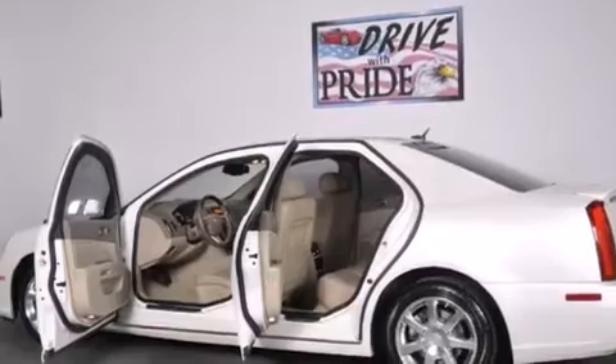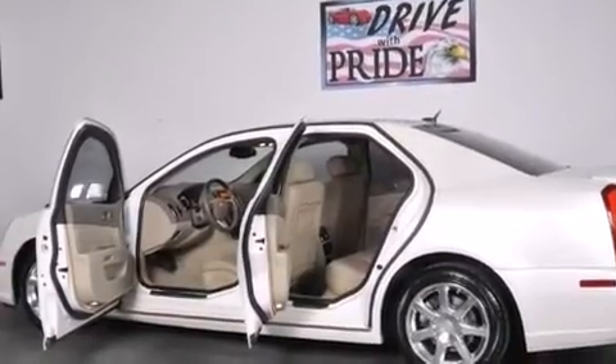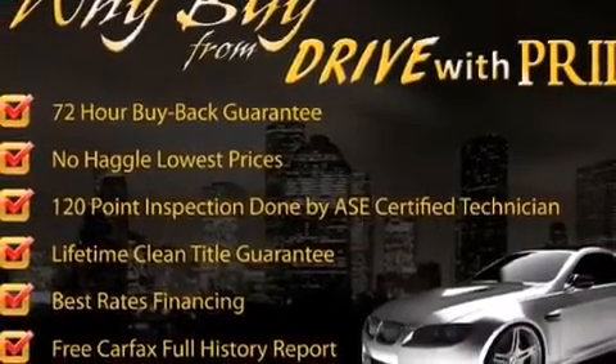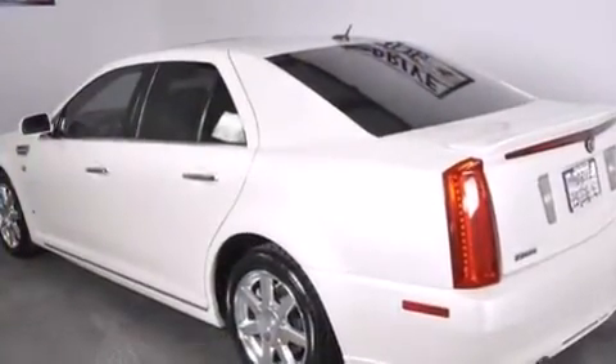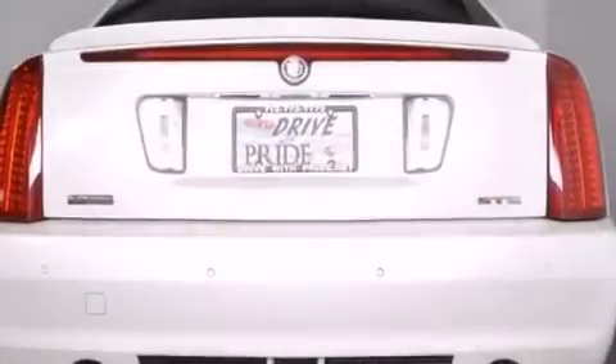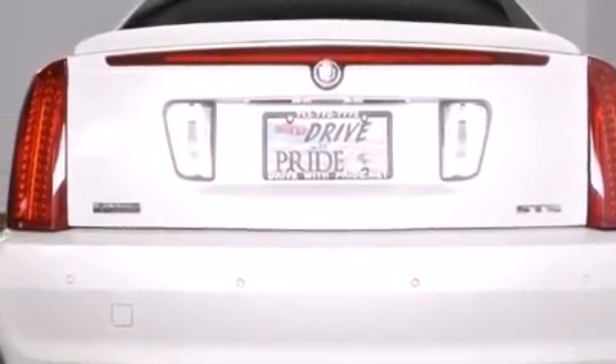Features include a remote start feature, the memory package, interior wood trim accents, a multi-function display, variable valve timing, a rear parking aid, and the navigation system will help you get from point A to point B on time.